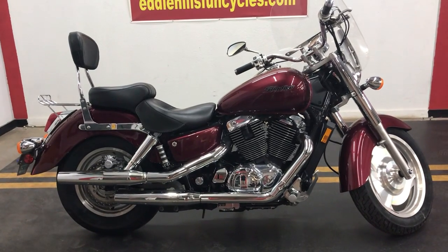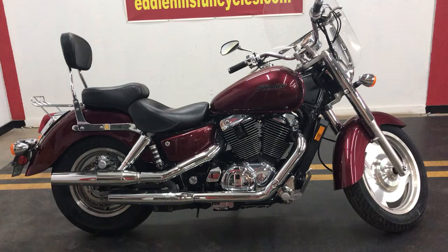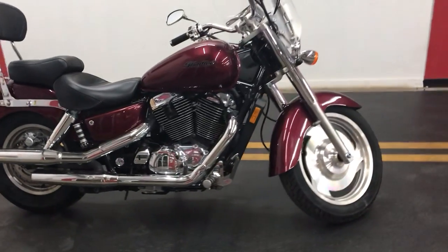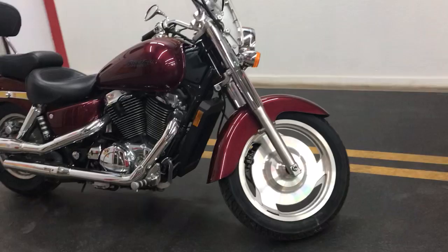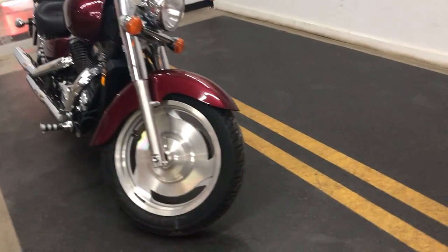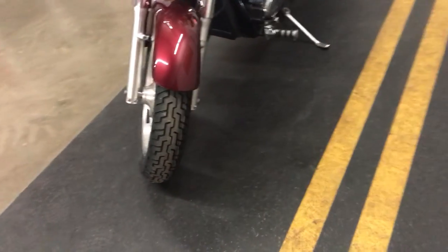All right, we just got this one in. This one's a 2007 Honda Sabre 1100. Very clean bike, low miles. Just been fully serviced. Carb's cleaned on it. New tires, front and rear.